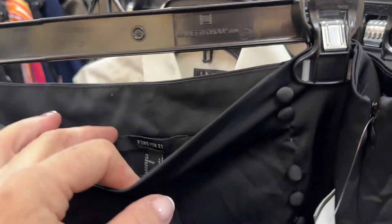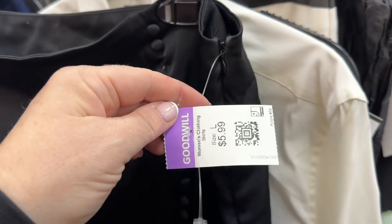This I'm not getting. It's Forever 21, $6 for a skirt like this. It's super cute, but this needs to be like Galeano. So leaving that behind.